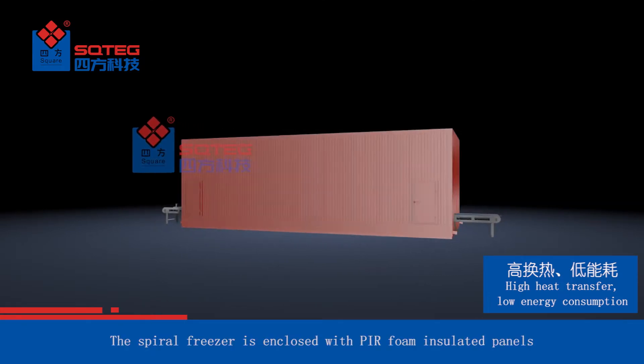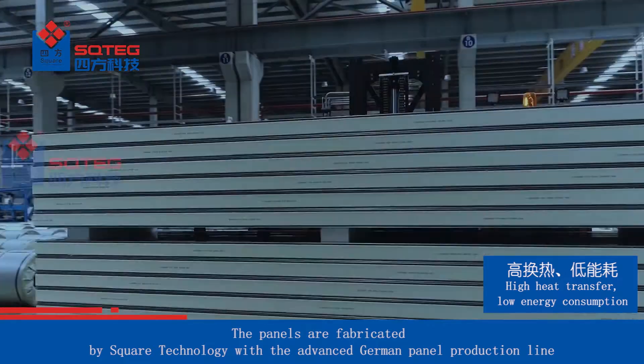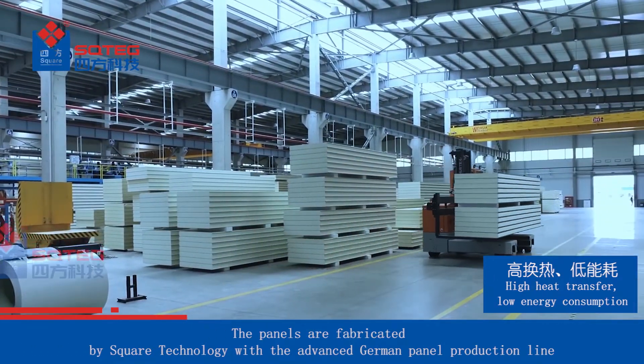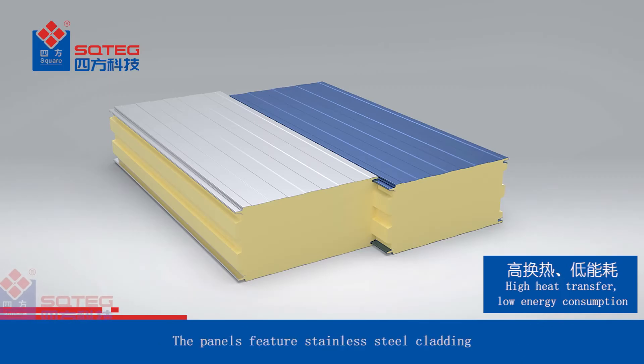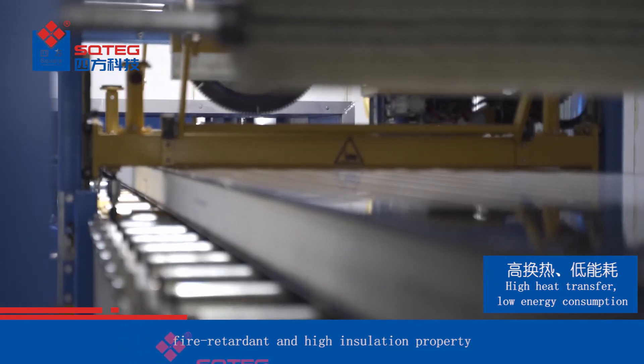The spiral freezer is enclosed with PIR foam insulated panels. The panels are fabricated by Square Technology with an advanced German panel production line. The panels feature stainless steel cladding, fire retardant and high insulation properties.